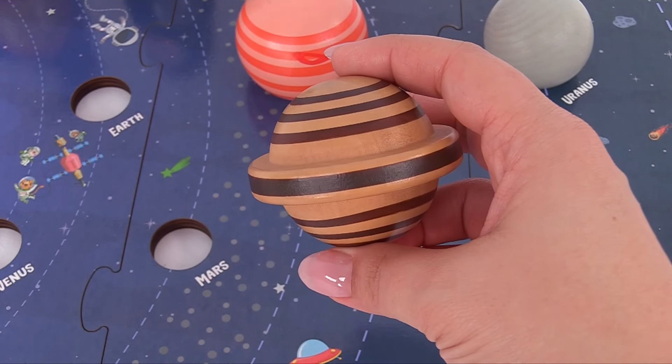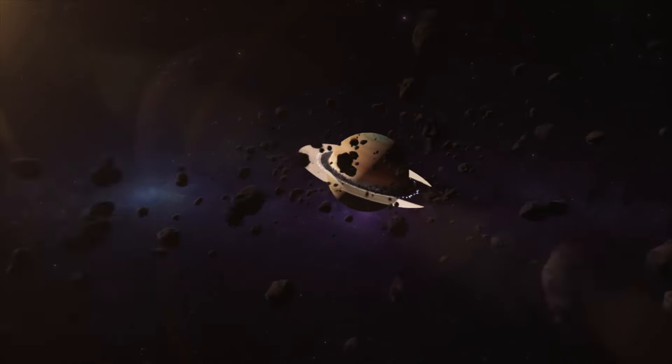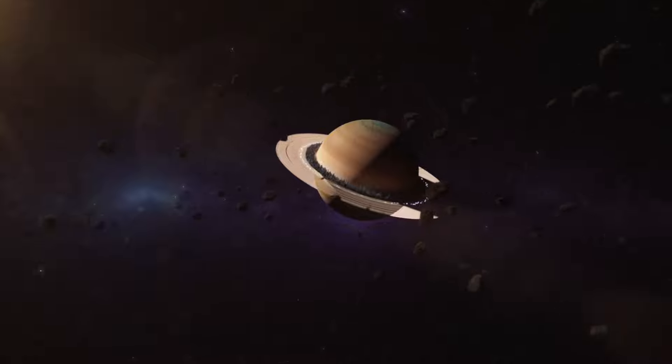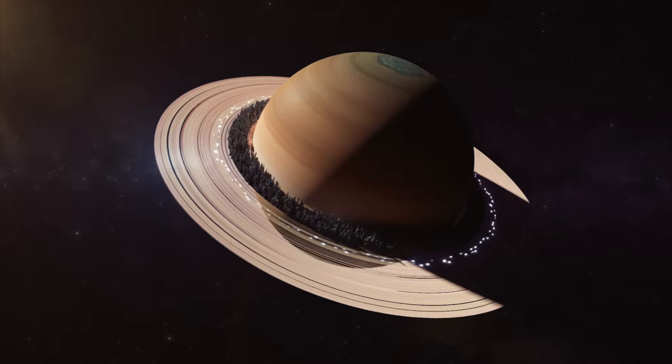Here's Saturn. It's the planet with the beautiful rings. The ring we see here is actually made up of chunks of ice and rock. Like Jupiter, Saturn is mostly a ball of hydrogen and helium. Cool!